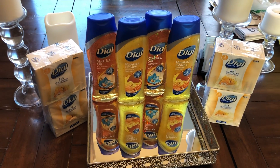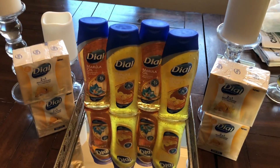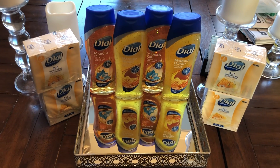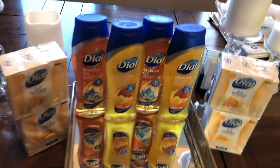Hey guys, welcome back to Christina Explains It All. Don't forget to like and subscribe if you haven't already. I wanted to tell you guys about this really cool quick deal I saw. I'll go ahead and grab some Dials — I always get to stock up on soap.